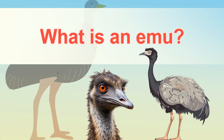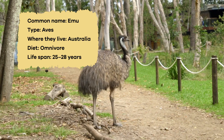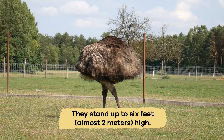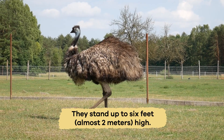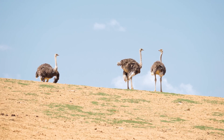What is an emu? Emus are fascinating birds that are really tall. They stand up to 6 feet, almost 2 meters high, which makes them the second tallest birds in the world, after ostriches.